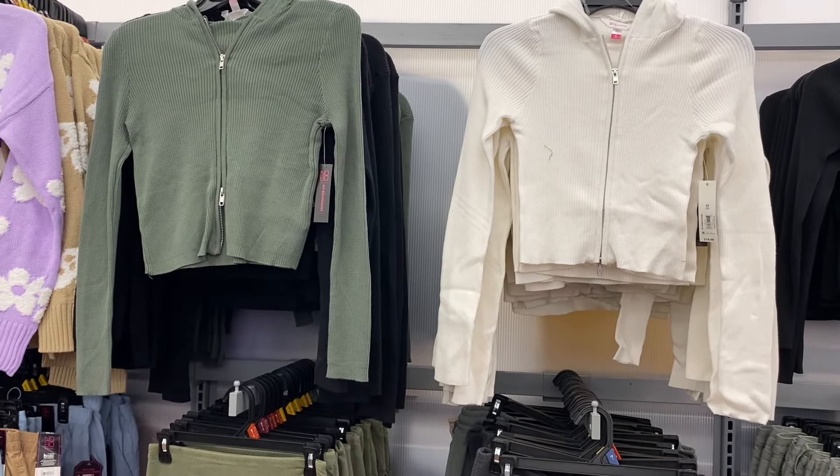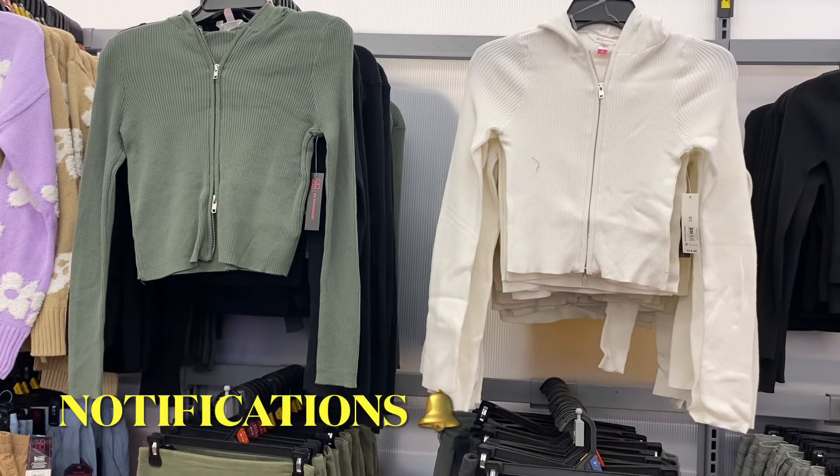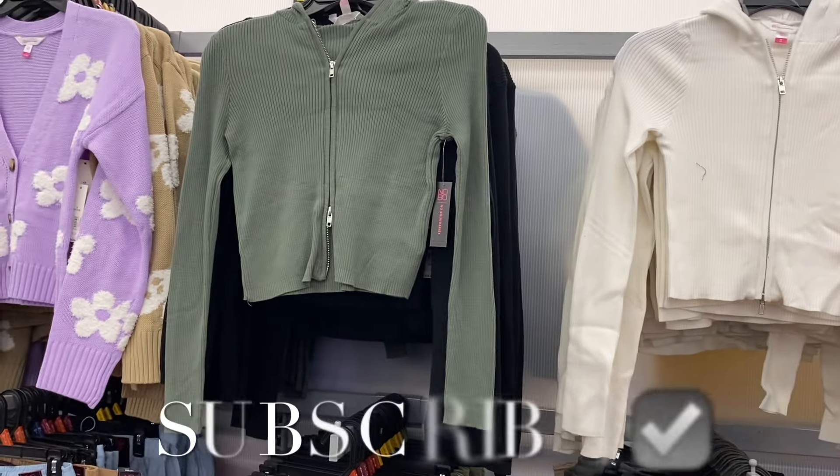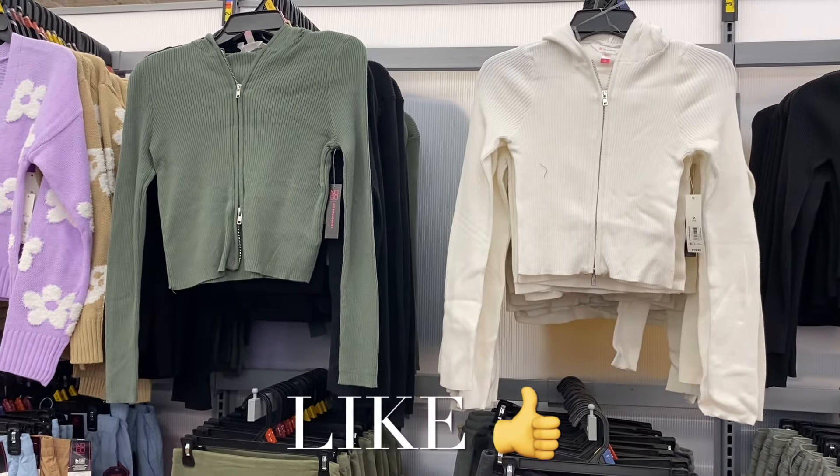I kind of want to get the jeans, the parachute pants, the sweaters, and the boiler suit — I want to get everything! Let me know what your favorite was. If you like my channel, go ahead and like, subscribe, and comment, and I'll keep bringing more. Thank you for watching today and I'll see you in the next video.